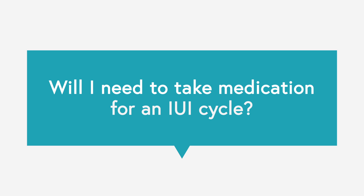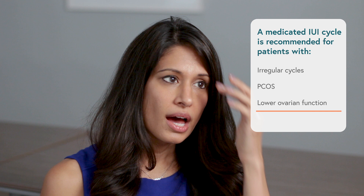The other type of IUI cycle is a medicated IUI. For most young women in a same-sex couple with no history of infertility, adding medication isn't always necessary because the chances of pregnancy are about the same. The times it does make sense is if someone has really irregular cycles, PCOS, or lower ovarian function than expected.